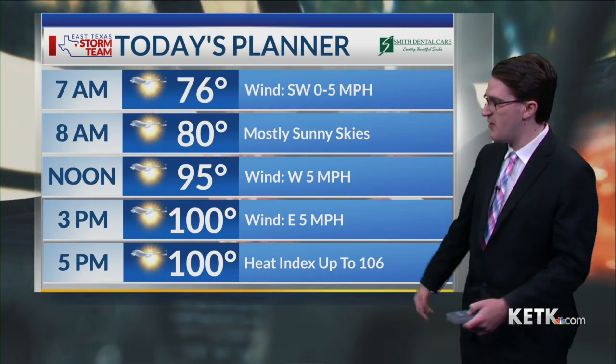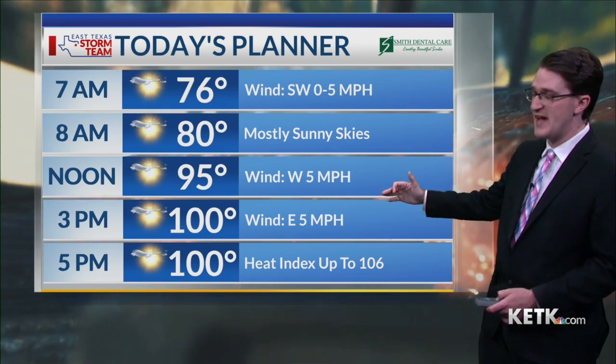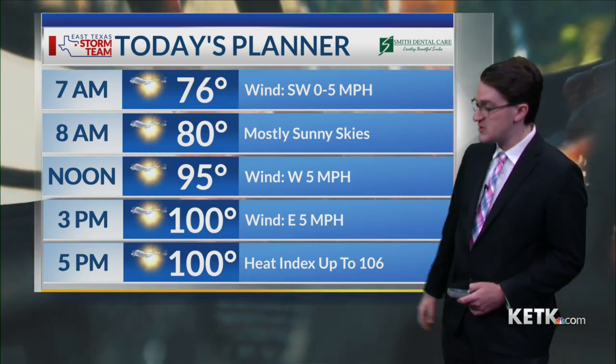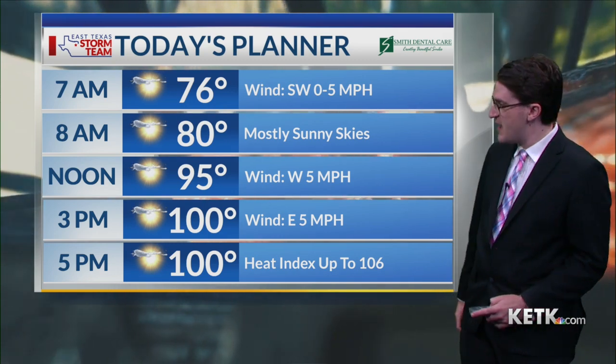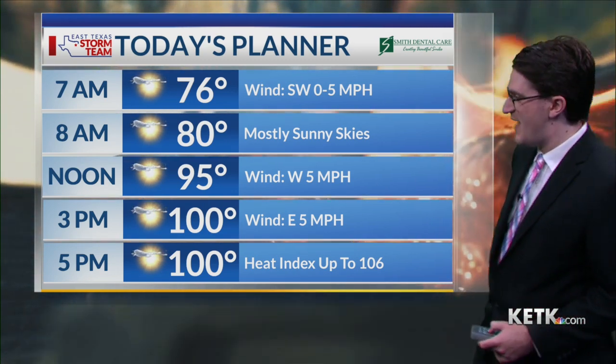Despite the cooler start to our day today, we're going to see lots of sunshine, and the drier air and drier grounds will allow those high temperatures to heat up more so than yesterday as we look to make a run towards 100 degrees by your 3 o'clock hour. For many of us, this could be the first time we reach 100 since last summer.